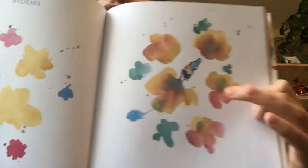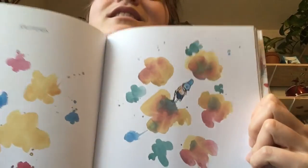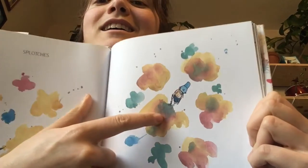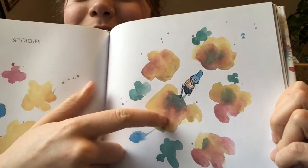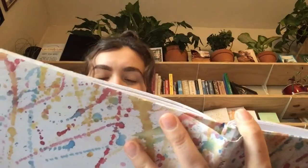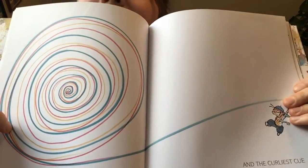Splotches with blotches — that's like when we were mixing colours, can you see that? Looks really beautiful, doesn't it? And the curliest cue.